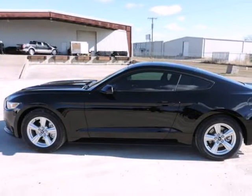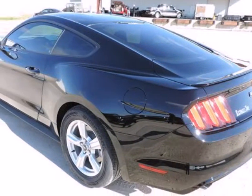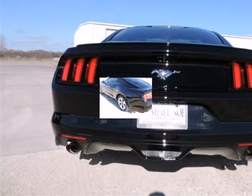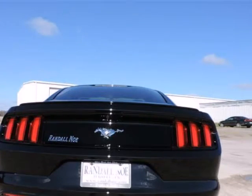Randall Noe Ford presents this 2015 Ford Mustang 2-door fastback EcoBoost, represented in black. Purchase this Ford with confidence knowing it is backed with a 36-month/36,000-mile warranty.